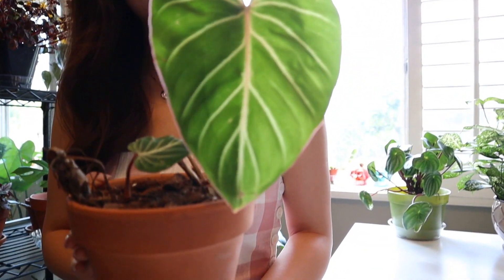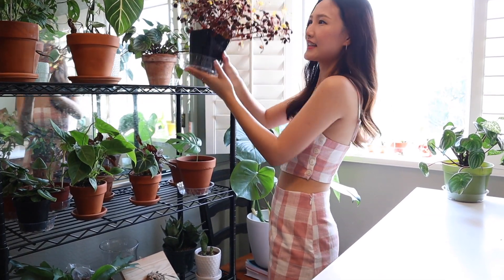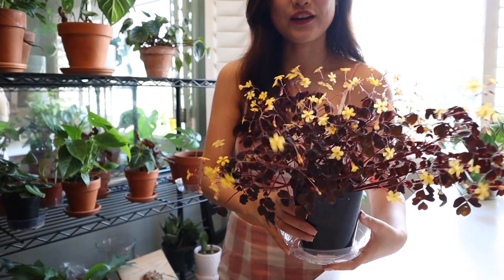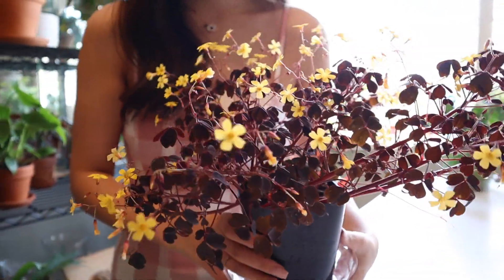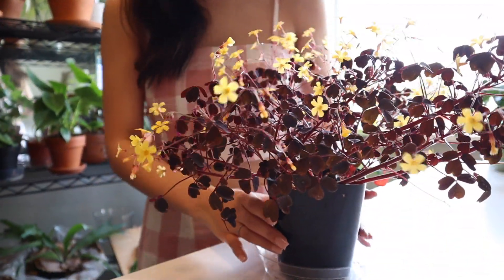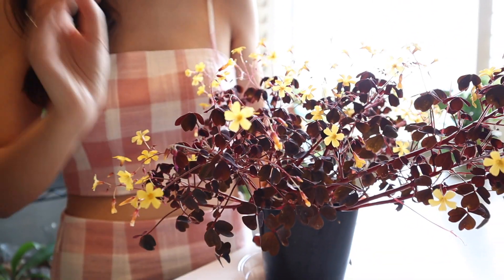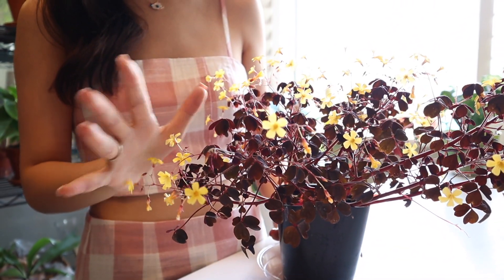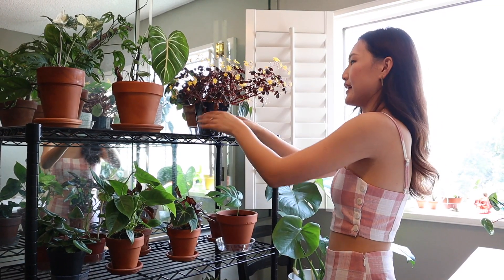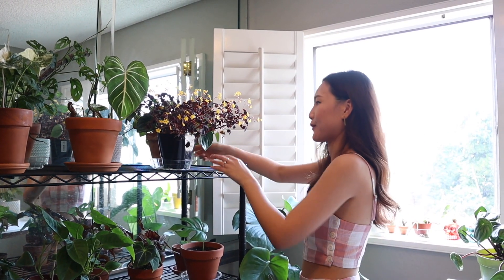I might transfer it into a bigger pot soon. The next one I want to show you is this Oxalis. Look how pretty it is — I also got it from Armstrong Garden Center for about $3. This guy is so pretty. It closes up during the night or when the temperature changes, and when the sun comes out it just opens up. This guy loves bright sun, so that's why it's in the prime spot closest to the window.